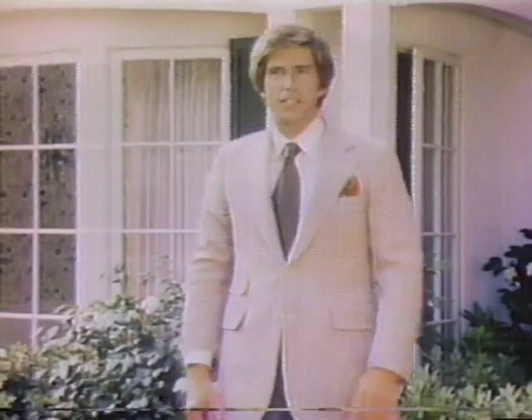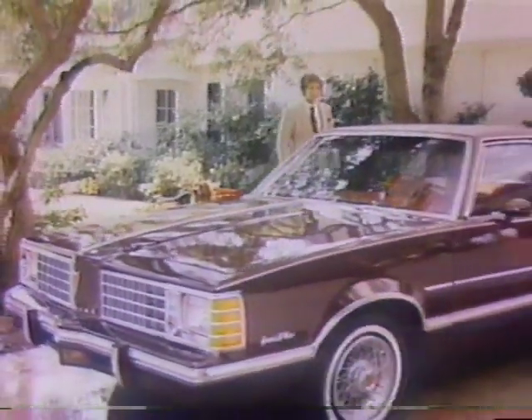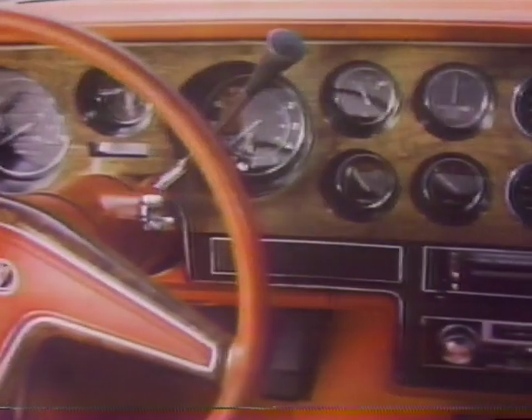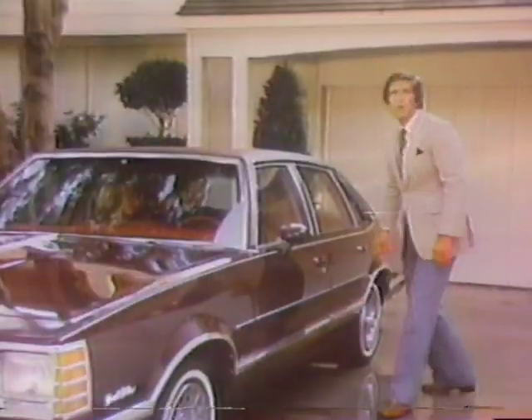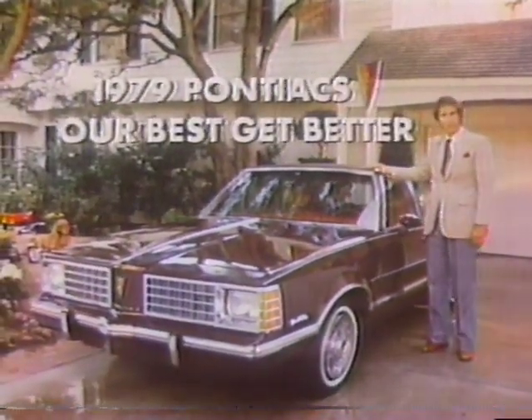I like what Pontiac does with a car, especially the Grand Prix. But my life calls for four doors. That's why I drive a Pontiac Grand Le Mans. There's all the room we need — trunk space too. There's even a Grand Prix-style dash. All the luxury we like is available too. Pontiac sure knows how to come up with a four-door that fits our lifestyle. Our Pontiac Grand Le Mans.